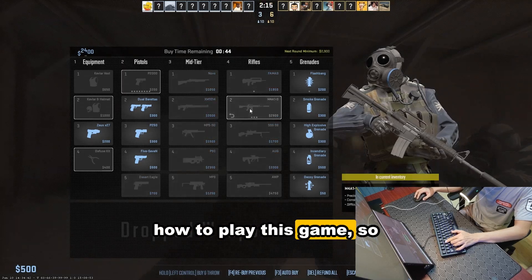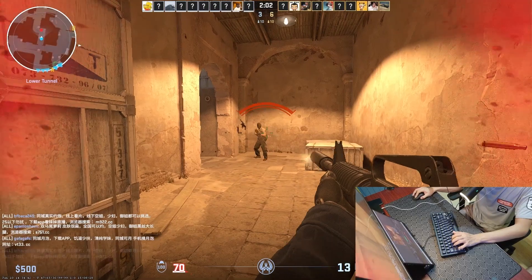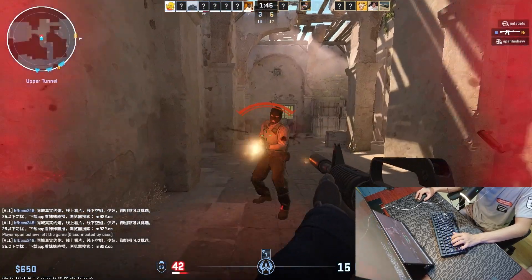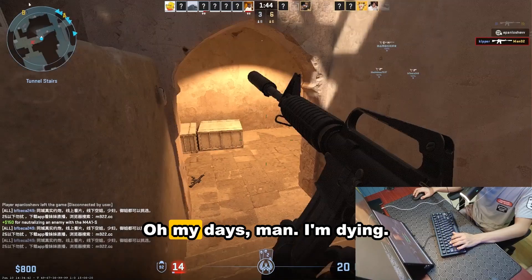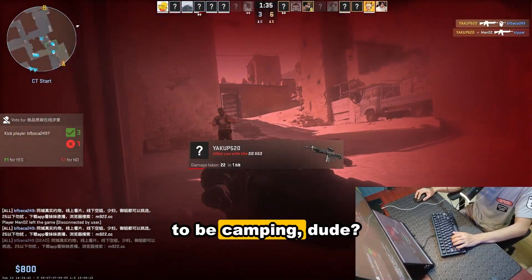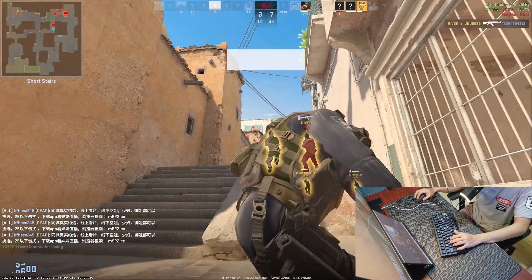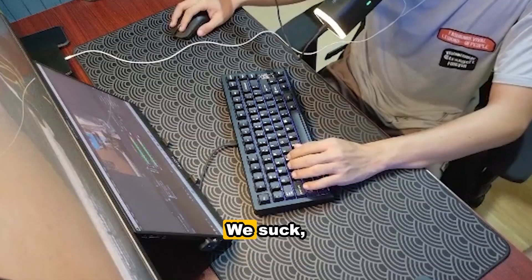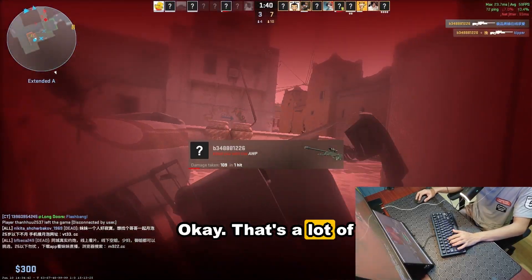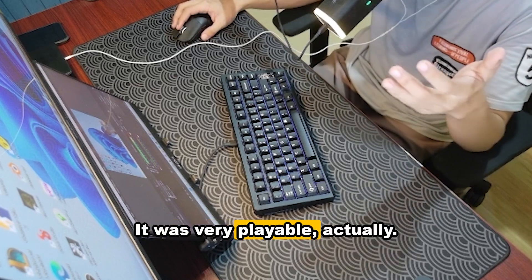I don't really know how to play this game, so I'm just gonna wing it. I suck at FPS. How was my experience with CS2? It was very playable, actually.